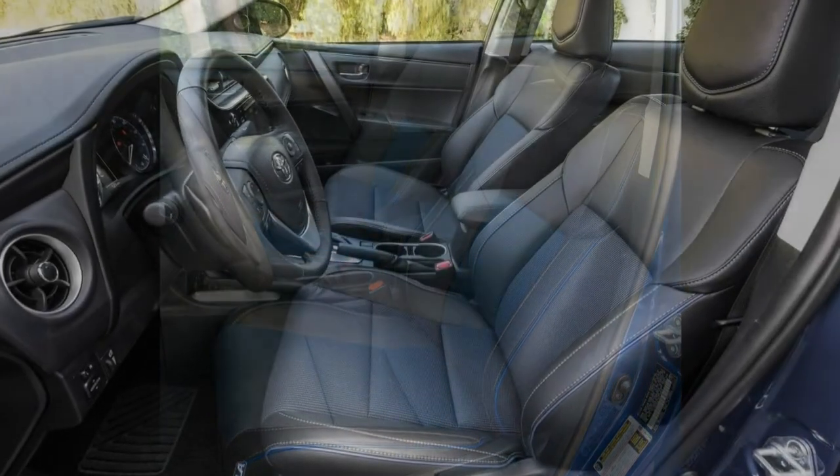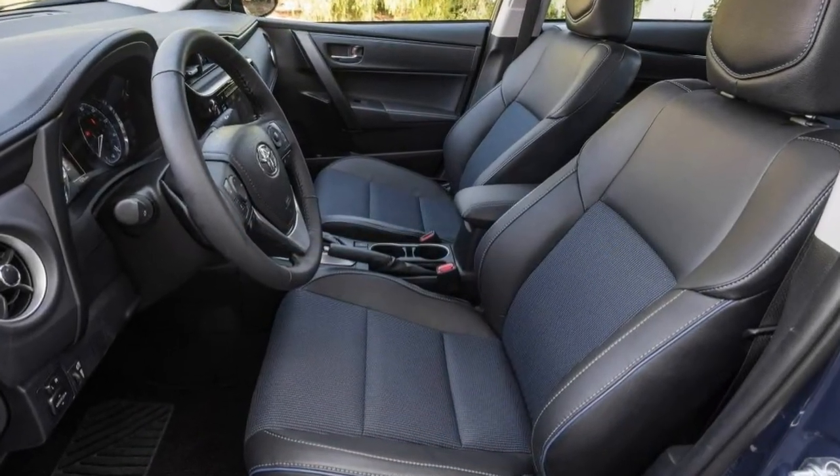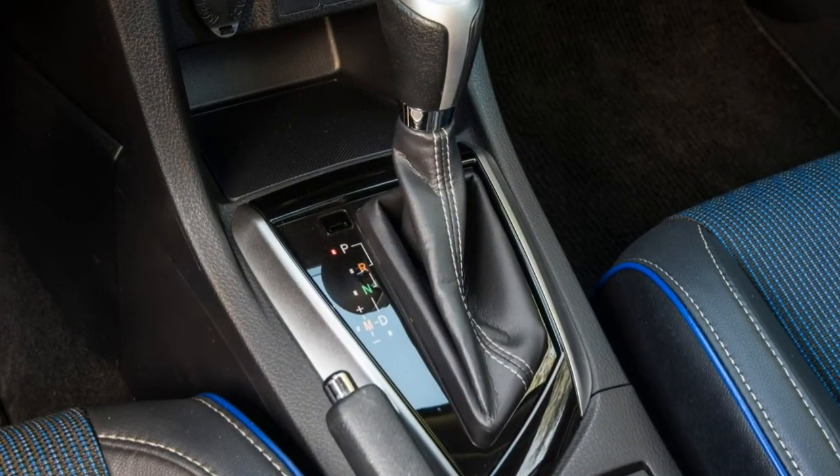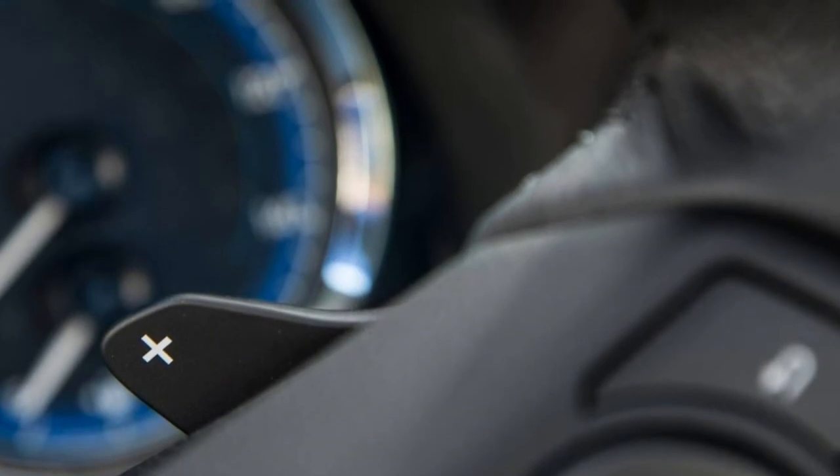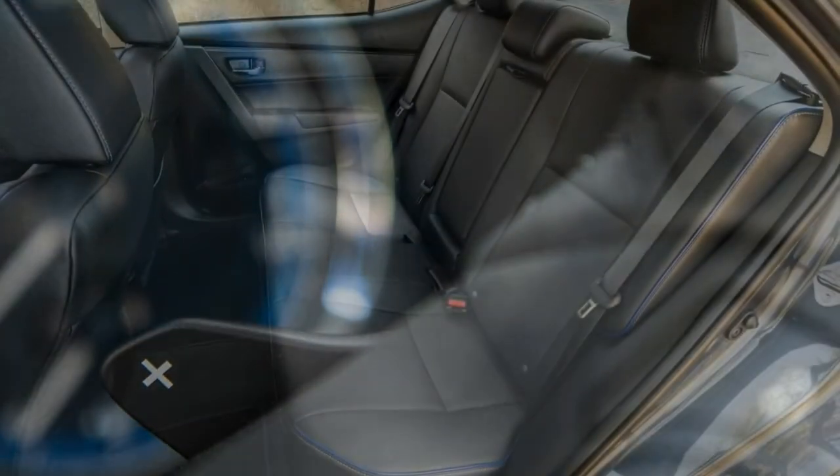3-star overall score. With a small price tag and a reputation for solid reliability, it is easy to see why the Toyota Corolla has become one of the world's best-selling vehicles for 50-plus years.